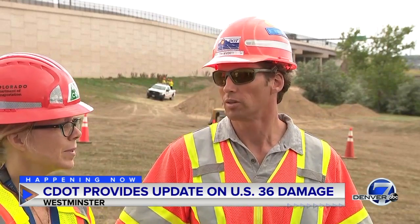How long has CDOT known about this? We noticed a crack on Monday — a very small crack — and then by Thursday it had widened, and then Friday is when we noticed that it was continuing and the road was initially closed.